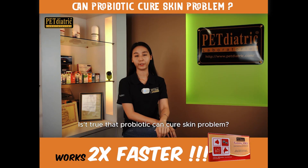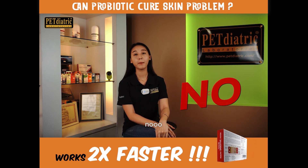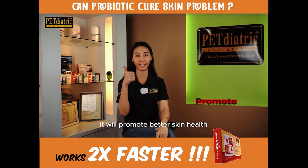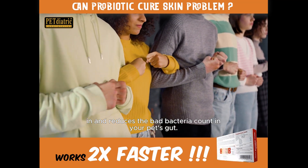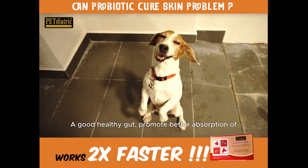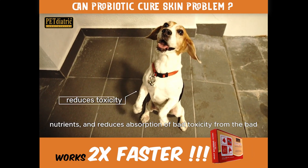Is it true that probiotics can cure skin problems? The answer is no. But in the long term, yes — it will promote better skin health. Probiotics help increase good bacteria counts and reduce bad bacteria counts in your pet's gut. A good healthy gut promotes better absorption of nutrients and reduces absorption of bad toxicity from the bad bacteria.